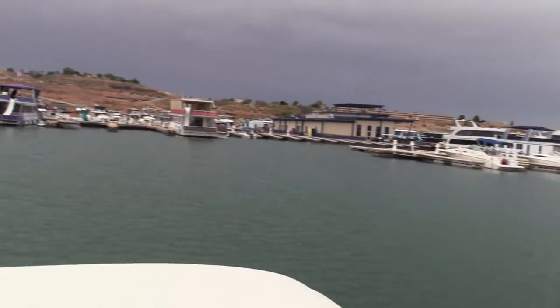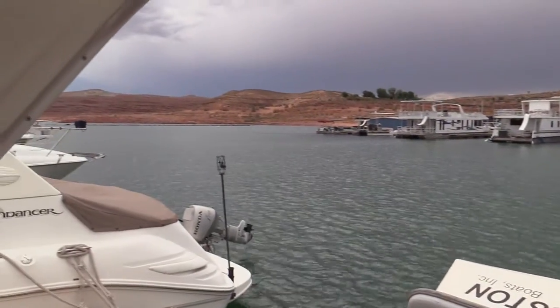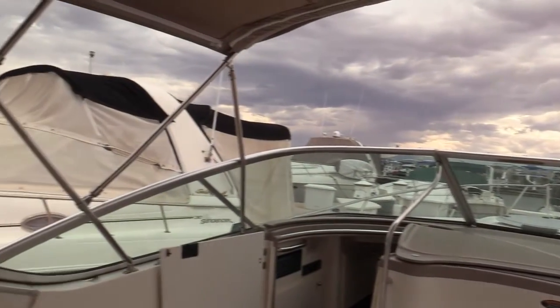After about an hour or so out on the water, testing the motors a little bit, this is our marina slip. It's a cozy little place and we're happy with it.